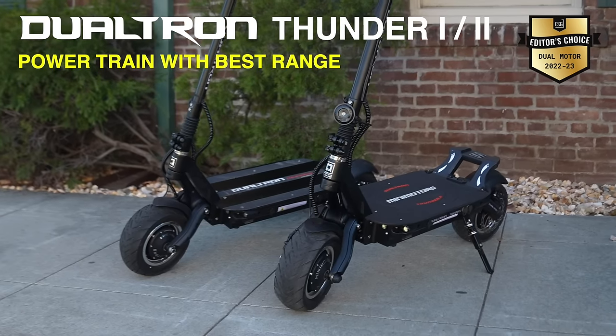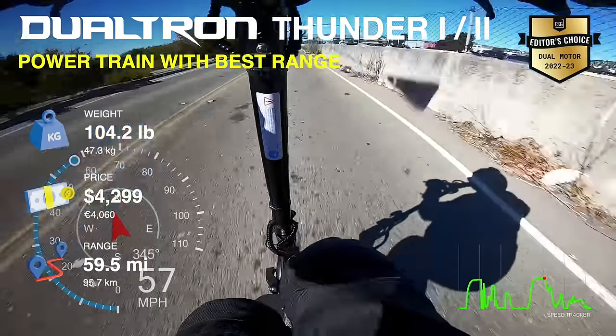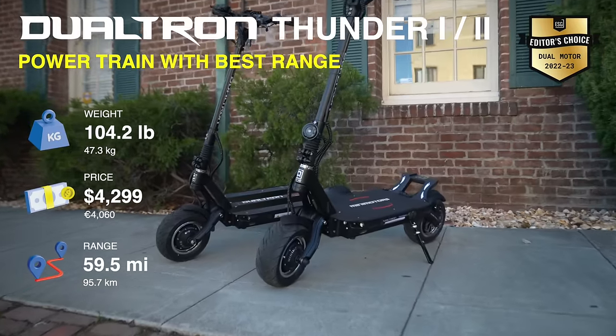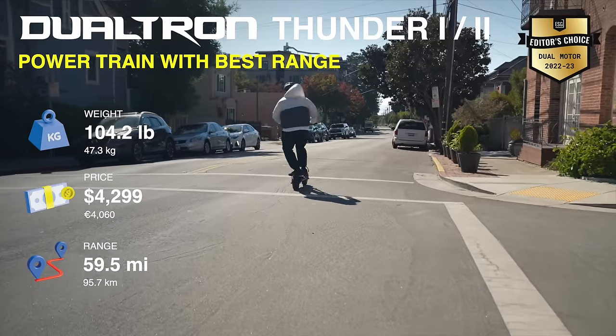I've been a fan of the Dualtron Thunder since its initial release back in 2019, but if you're an adrenaline junkie like me, you may want to spend the extra $800 for the Thunder 2 and get twice the peak power. The original Thunder is an excellent performance scooter — it gives you 45.2 miles of range and can travel as fast as 50 miles per hour. The dual motors peak at 5,400 watts, which gives it sufficient torque for the most demanding rides, great hill climbing, and can support riders up to 265 pounds.